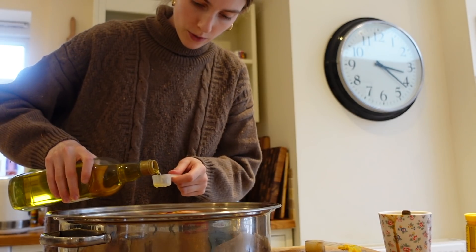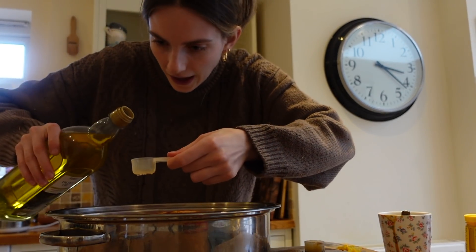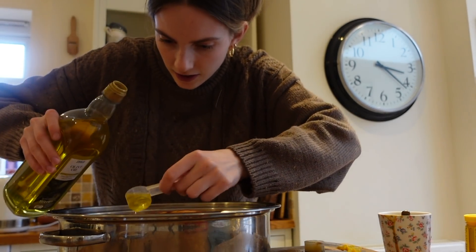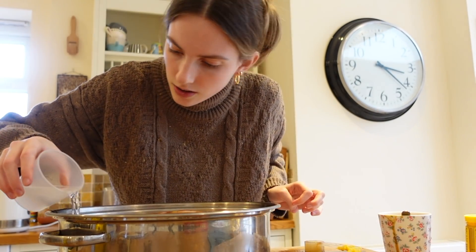We add three tablespoons of oil over all the fruit at the bottom — so it doesn't burn — and then half a cup of water to the bottom where the fruit is. Then we add the rest of the remaining glaze mixture in three 20-minute intervals and cook it again for 20 minutes in the oven.